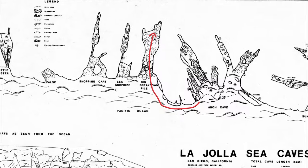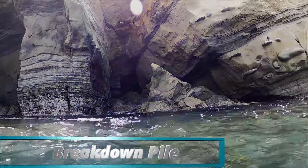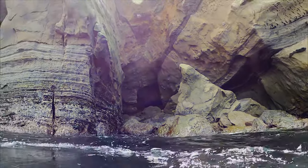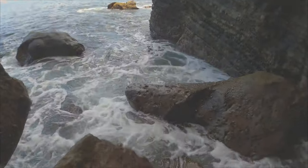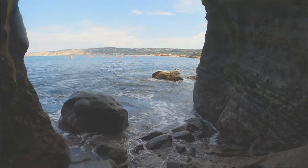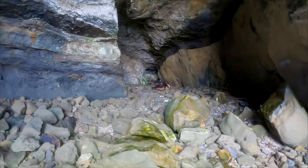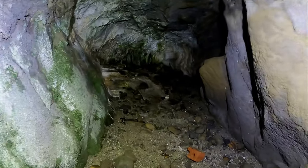Next up is the big breakdown pile. After waiting for a few minutes for a lull in the surf, I headed in. I dragged my camera across the rocks — I really need to figure out a better way to do that. Once I was inside, I found a lobster trap, and way in the back it looked like there were some stalactites.